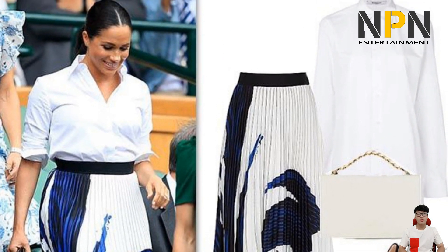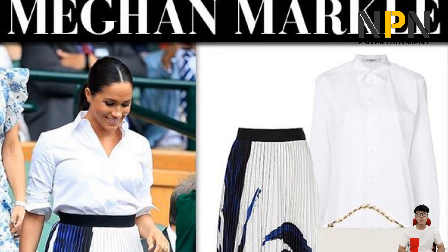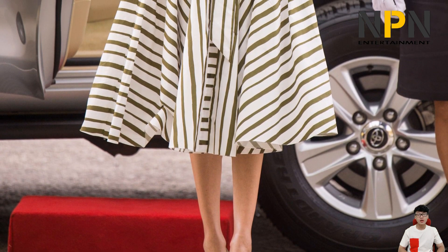Meghan wore a black pleated skirt for the launch of a hub community kitchen cookbook, which she paired with an electric blue coat from Smythe.